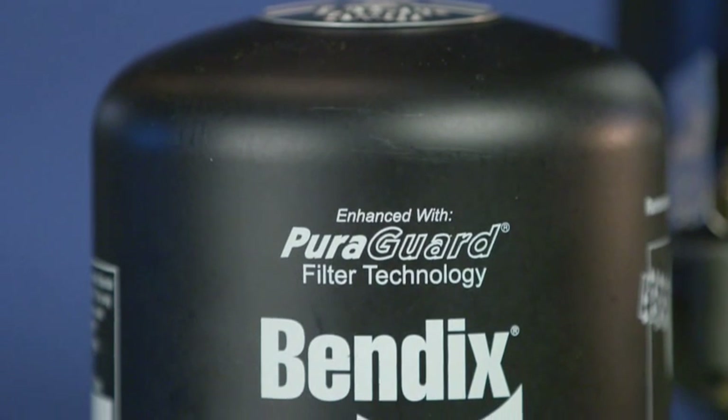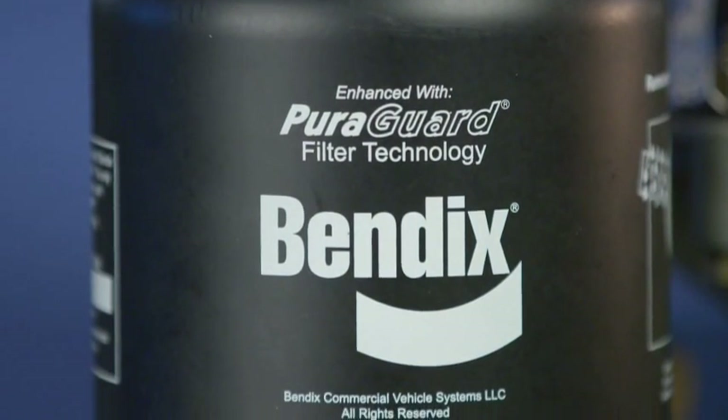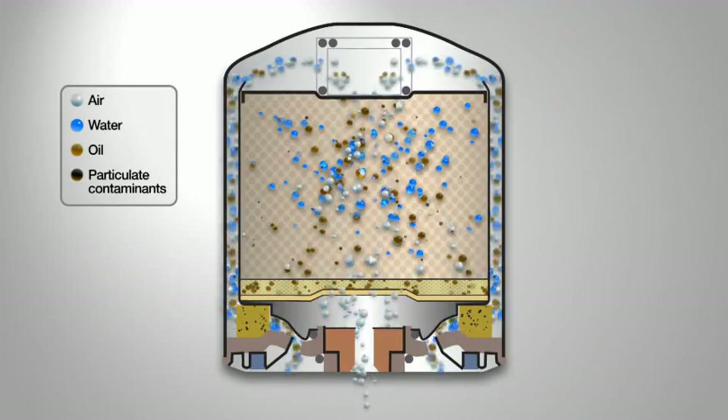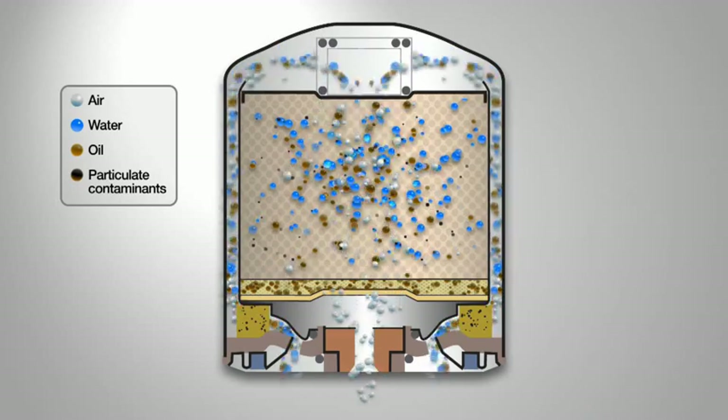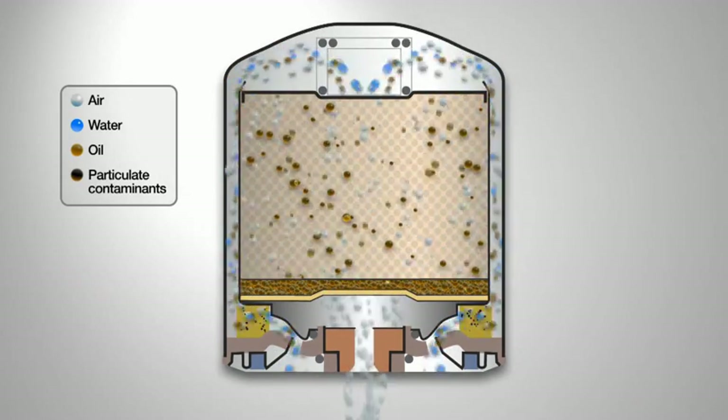There are other distinctions between Bendix PureGuard and other oil coalescing products as well. In competitive designs, oil reaches the desiccant in the charge cycle and again in the purge cycle. This pushes the oil back through the desiccant,